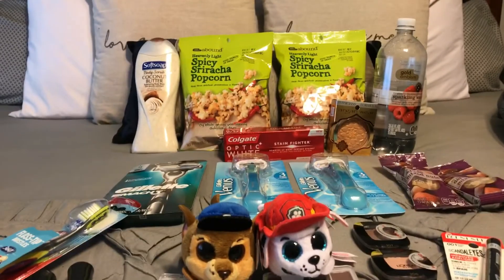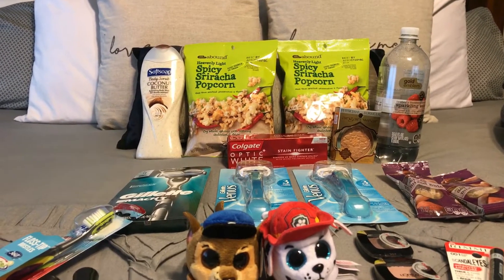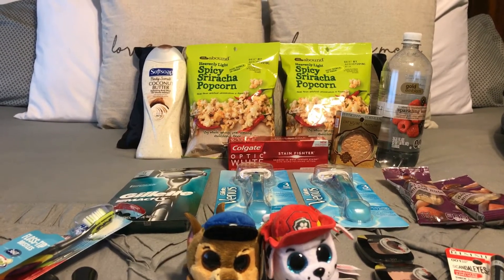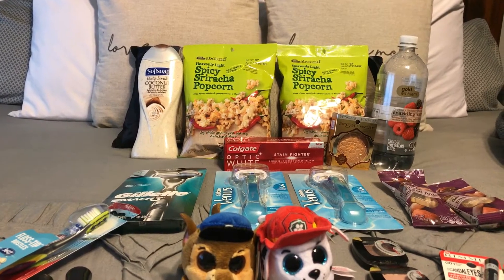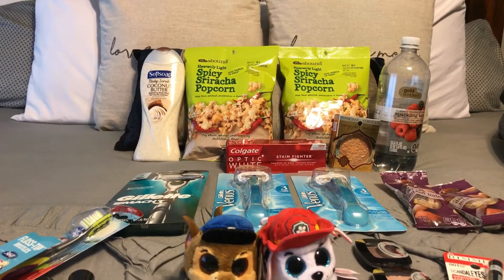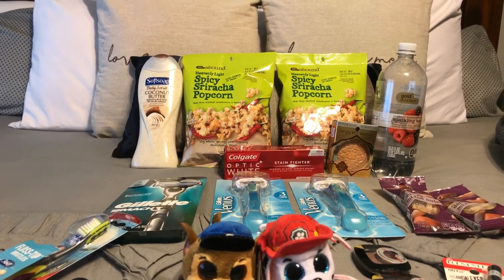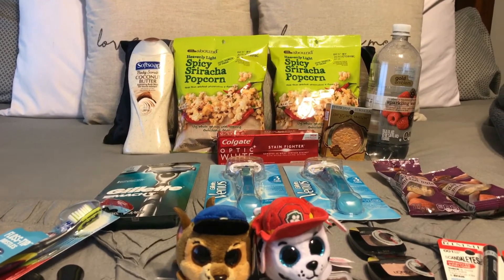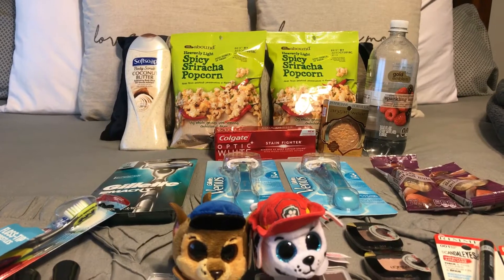The next easy one is the Soft Soap body wash at $3.49 each. Buy one and get a $1.75 Extra Buck. Use a 75-cent off coupon in the $3.25 Smart Source or the Softsoap.com printable coupon. You'll pay $2.74 and get $1.75 back, making them just 99 cents each. There is a limit of four — I only did one, but I might go back midweek.